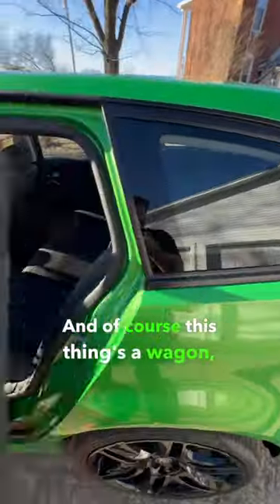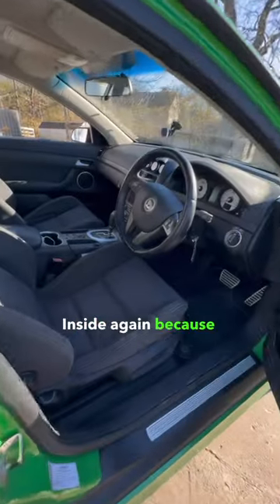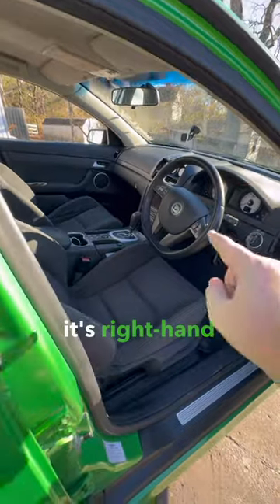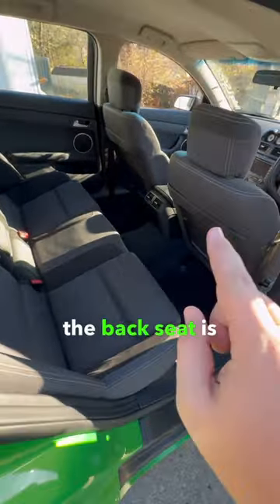And of course, this thing's a wagon, so you've got storage back here for days. Inside, again, because it's the Australian market, it's right-hand drive. And because of the platform it's based on, the backseat is super roomy.